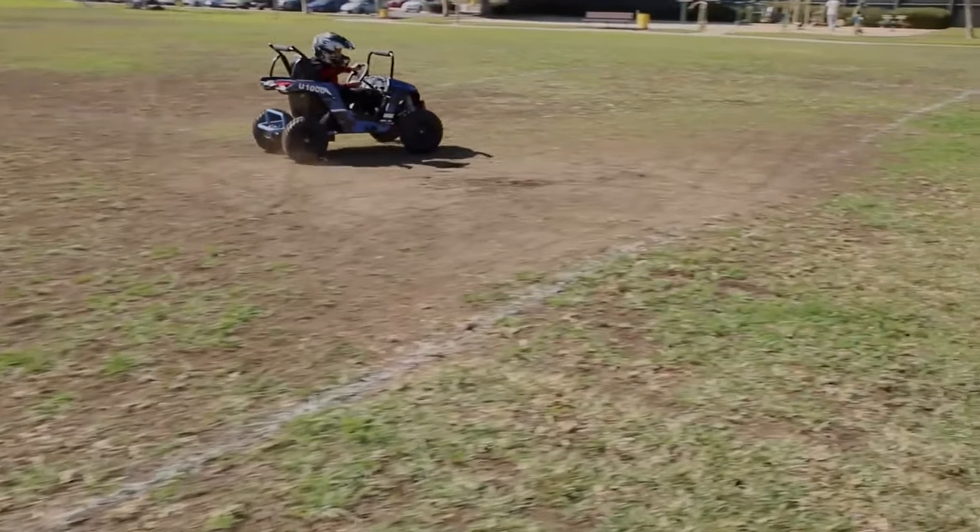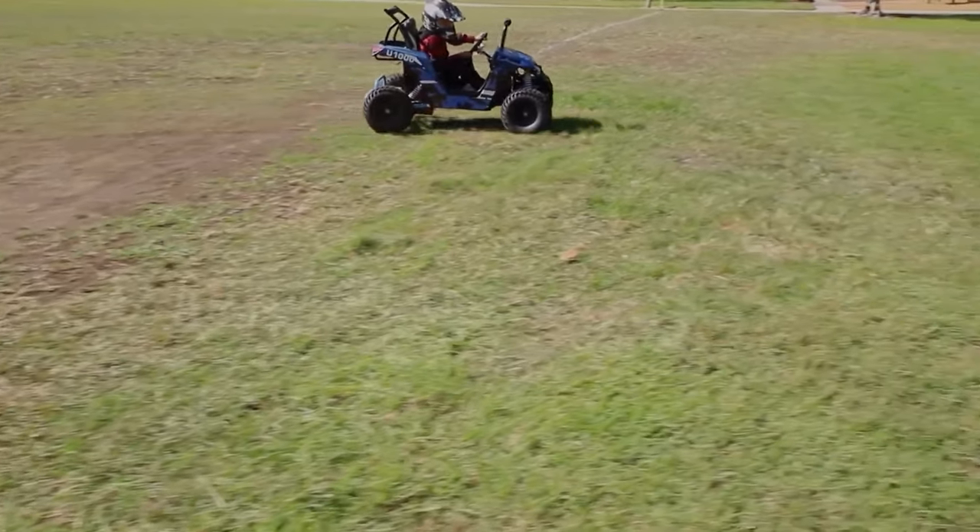You can get this off-road kids UTV starting at $1,100.